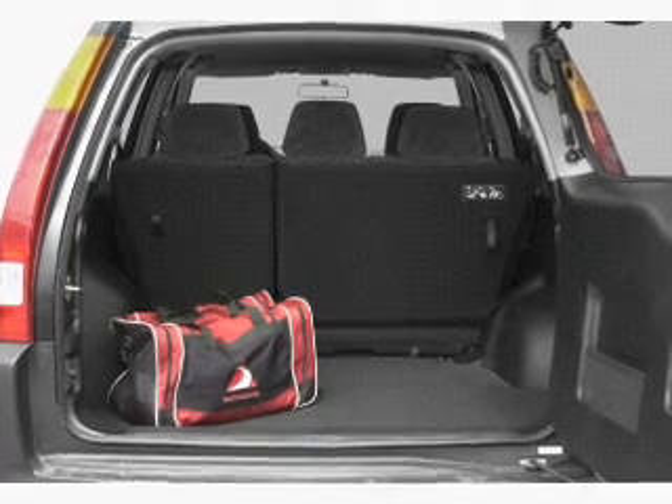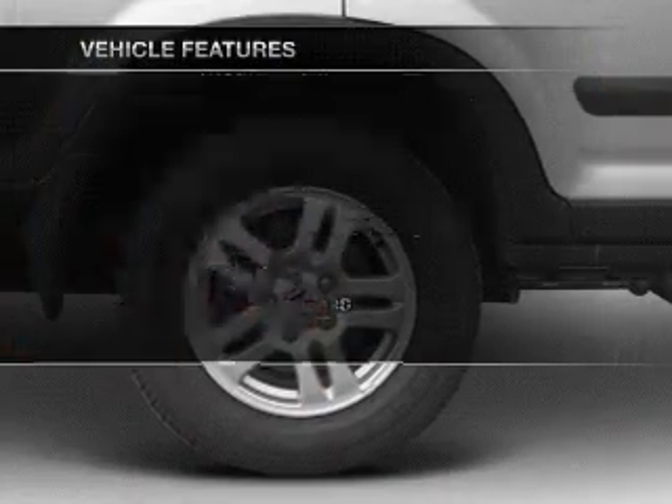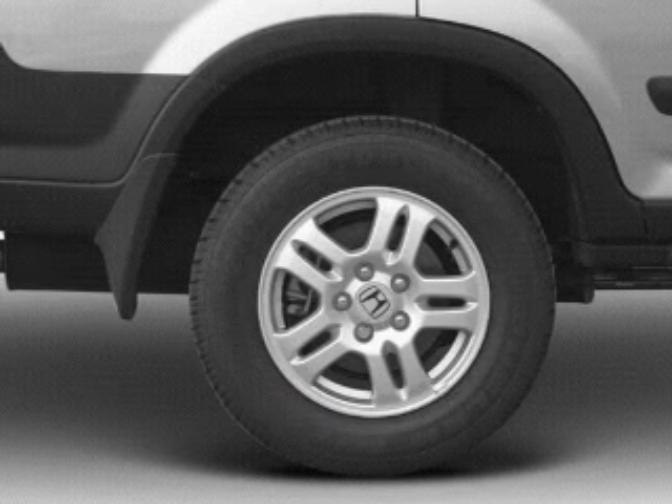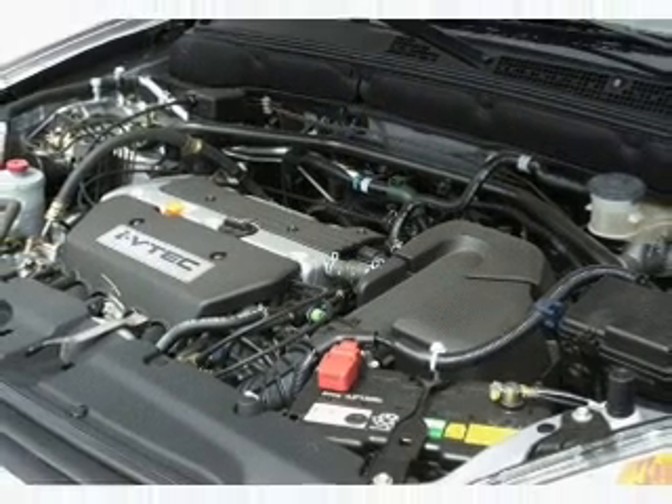Let the sunshine in with a sunroof. Enjoy these notable features that are included in this vehicle: air conditioning, power door locks, power windows, power steering, cruise control, power mirrors, an AM-FM stereo with a CD player, and an adjustable tilt steering wheel.